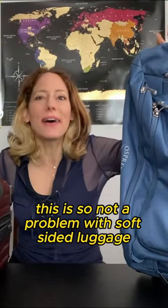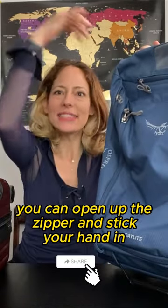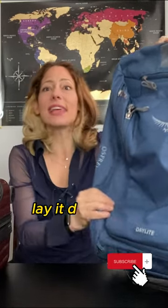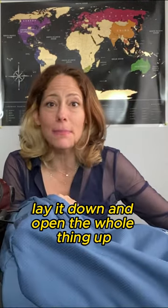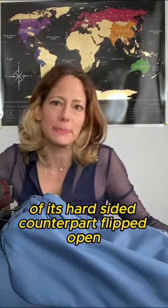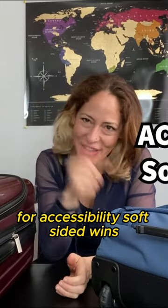This is so not a problem with soft-sided luggage. With it standing up, you can open up the zipper and stick your hand in and grab an item or two if you need it. And if you need to lay it down and open the whole thing up, it still only takes up half the footprint of its hard-sided counterpart flipped open. I think you know where I'm going with this one. For accessibility, soft-sided wins.